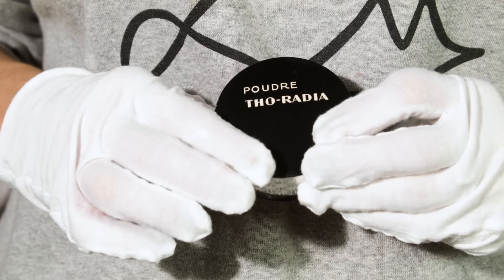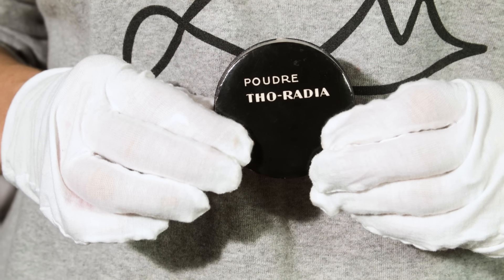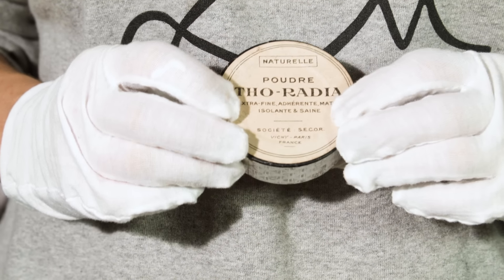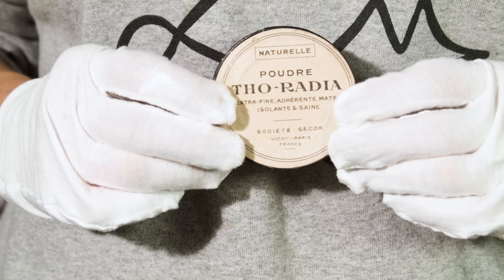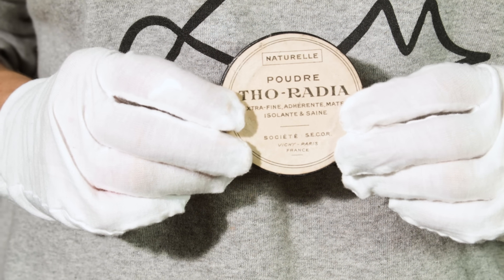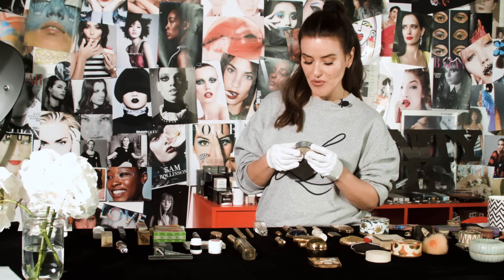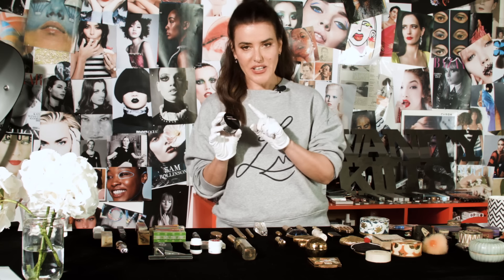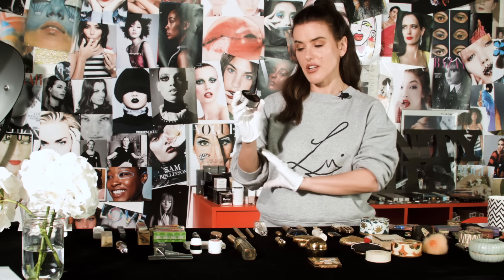This next piece is fascinating because it really illustrates the link between science and beauty. The beauty industry was — and to a certain extent still is — drawn to this outrageous marketing, often using pseudo and quasi-science when trying to sell the dream of beauty. This is a particularly extraordinary makeup brand which was called Tho-Radia. There were actually two makeup brands similar to this — a French one and a British one at the time; this is the French one.